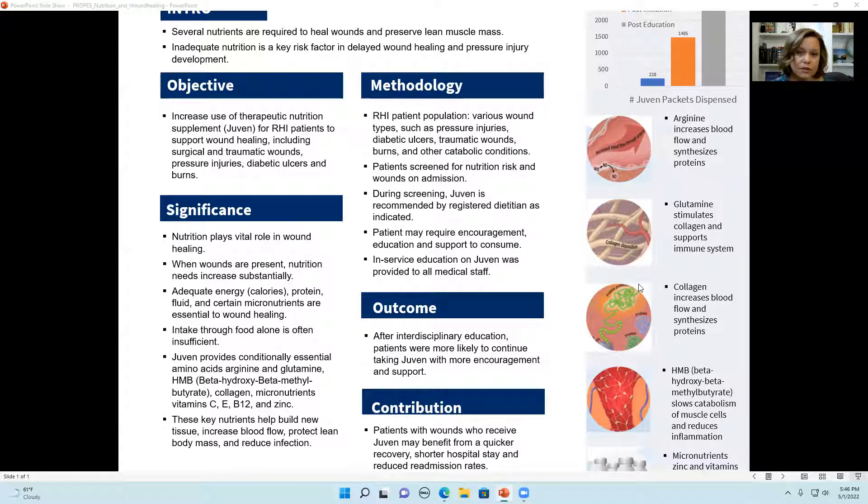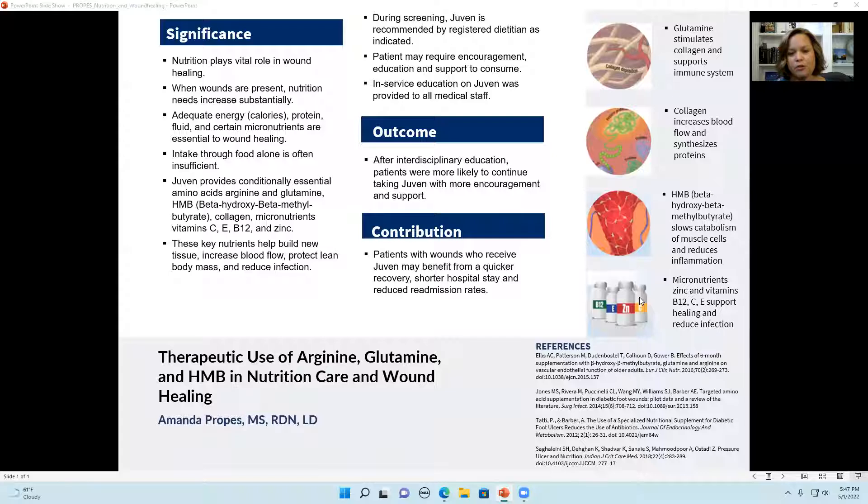In their view, taking Juven was the only thing that was different. We've had a lot of success with that, and now we have a lot of nutrition champions — as I call them — who help me promote it with patients who really need it. The overall contribution is that patients with wounds who receive Juven and continue to take it may benefit from a quicker recovery, shorter hospital stay, and reduced readmission rates. I'd be happy to answer any questions.